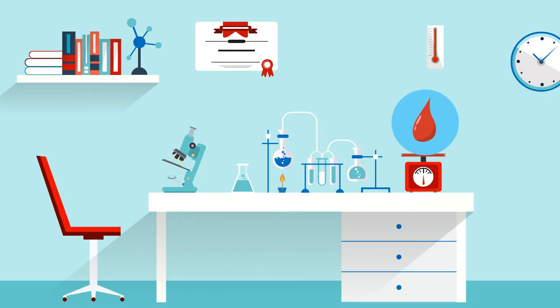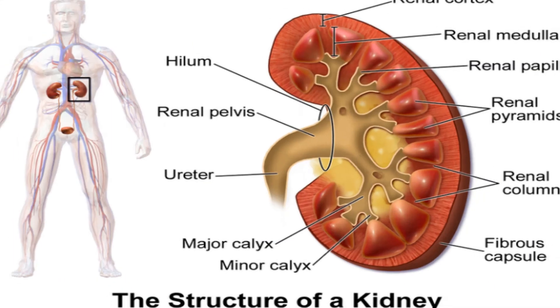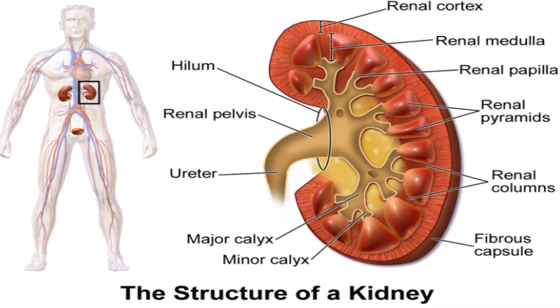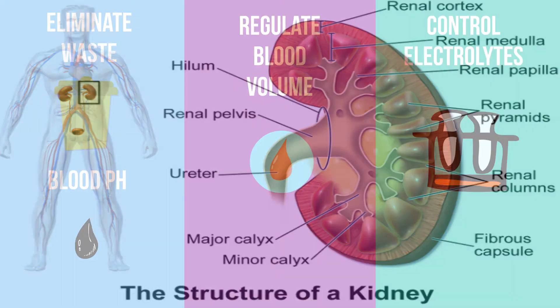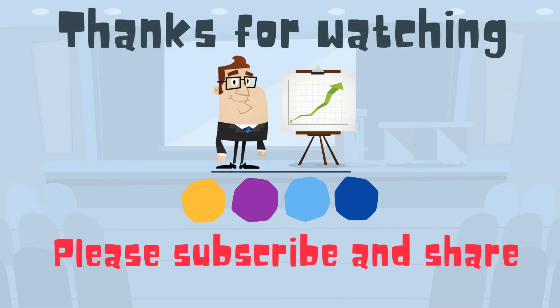Also, the urinary system helps to regulate our pH. Our perfect pH is around 7.3 and 7.45, and as the kidneys filter the blood, they help maintain this level. Thanks for watching, and MooMoo Math uploads a new math and science video every day. Please subscribe and share.